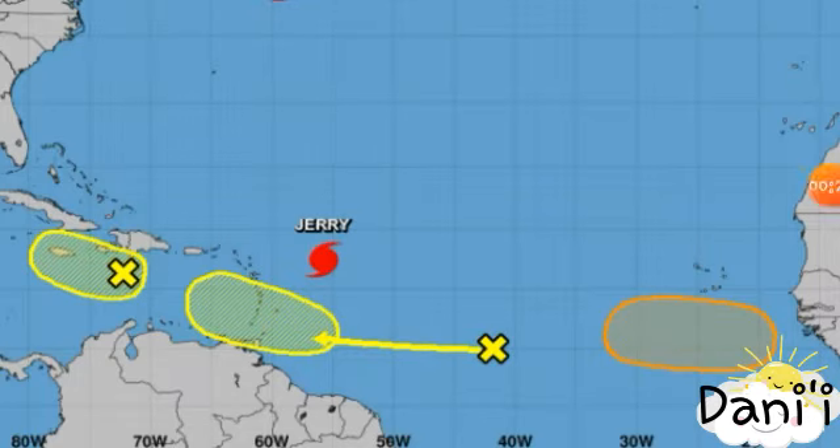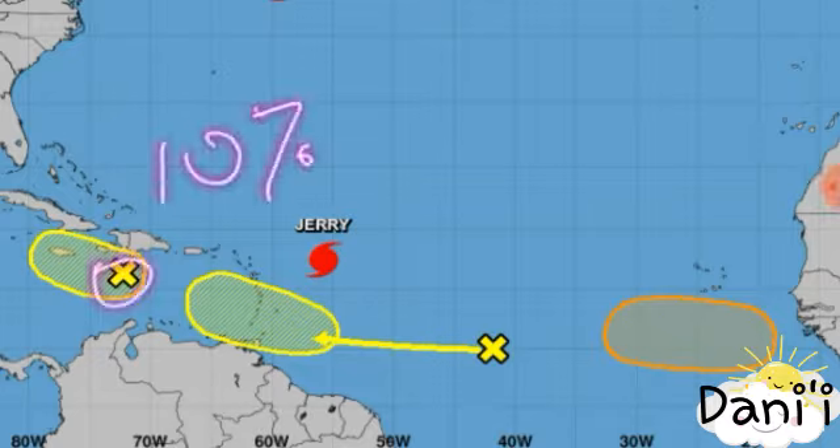Let's look at these first. We have this tropical disturbance — it is given a low 10% chance of formation through the next five days and also a 10% chance through the next 48 hours. It is expected to move to the west-northwest, right over us here in Jamaica, so we're expected to get a lot of heavy rainfall from this system this weekend.